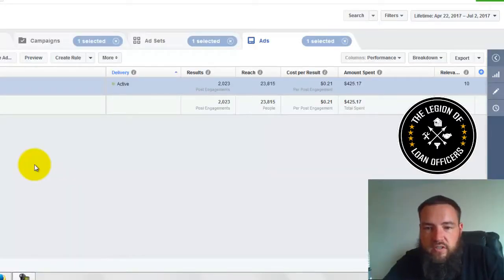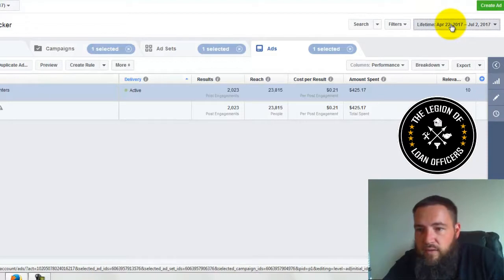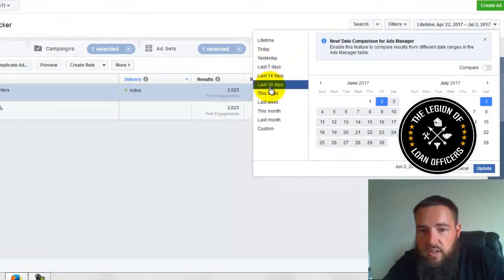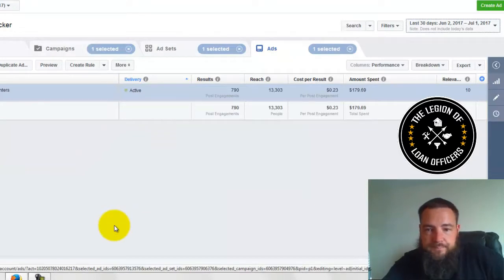So check it out — I'm going to jump on the computer right now. So this is one of the campaigns that we're running. Let me change it from lifetime to my last 30 days. I'll show you that real quick. So you can see in the last 30 days we spent $179.69.